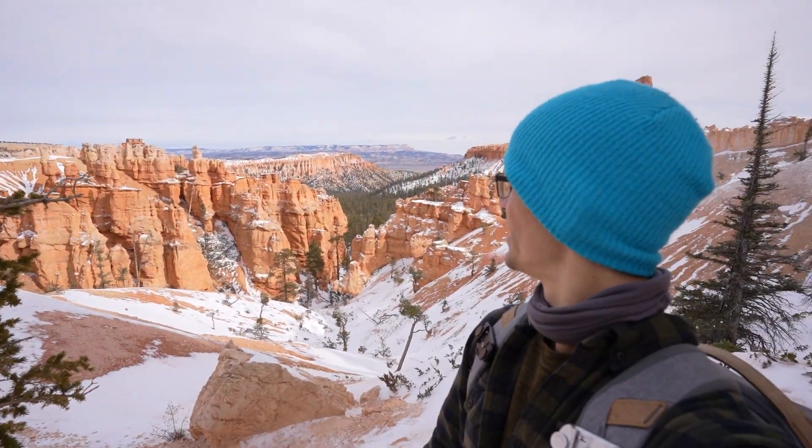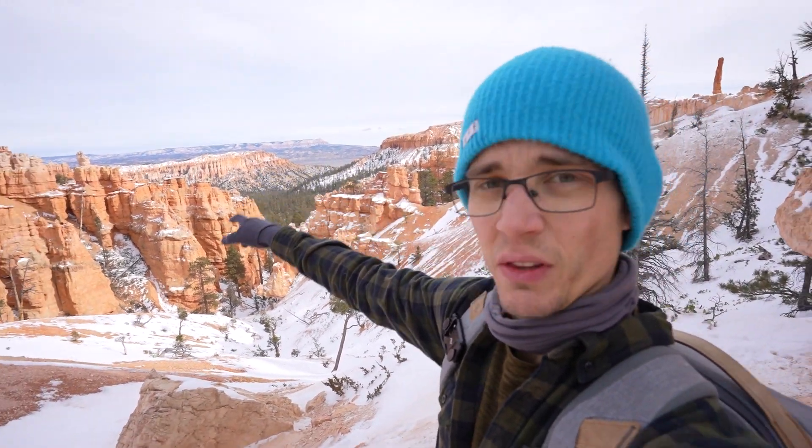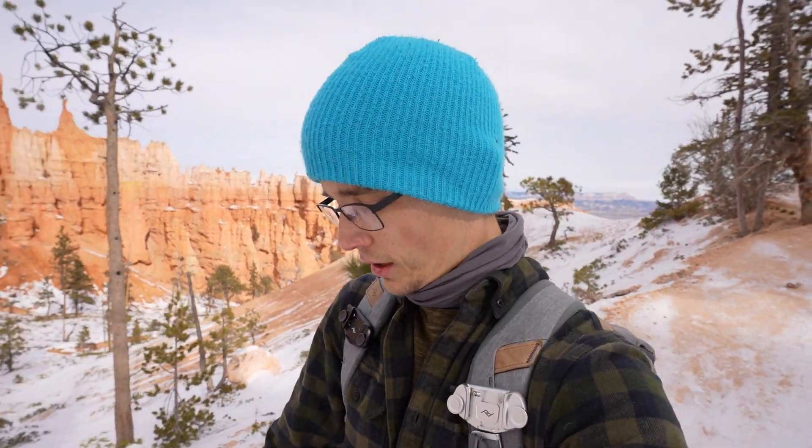Just got to one of the vistas here — hell of a view. That ridge way out there is where the Fairyland Trail goes. I don't think we're going to be doing that trail — it's a little far. We're nearly dying on this one. It'll probably be a four or five mile hike total, but that one's like eight. Definitely recommend Peekaboo Loop — it's very good.